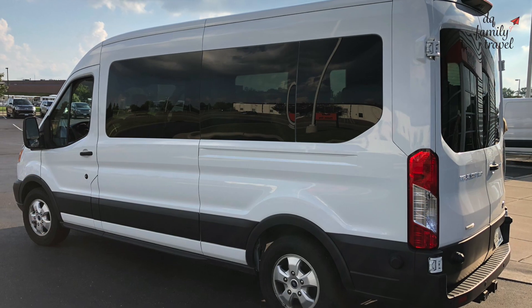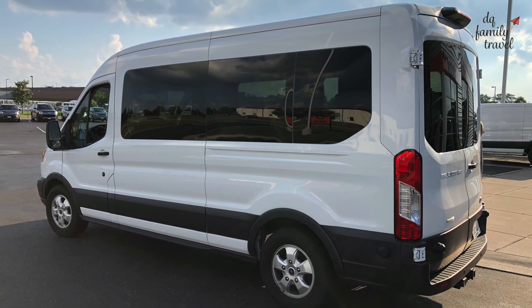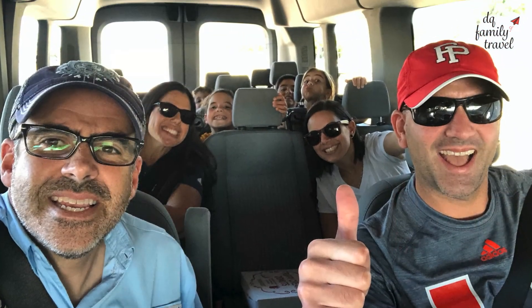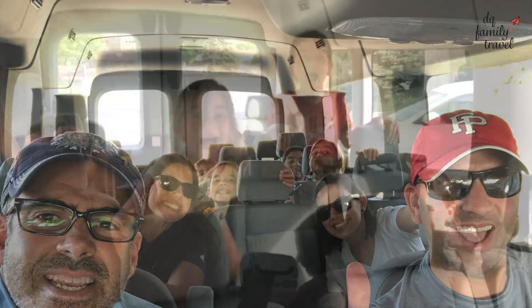For our adventure west we rented a 14-passenger Sprinter van. It was nine of us total, so we used the extra space for luggage, cooler, and snacks. Our two families loved the space and views of the landscape from the huge windows. It was the perfect road trip van.